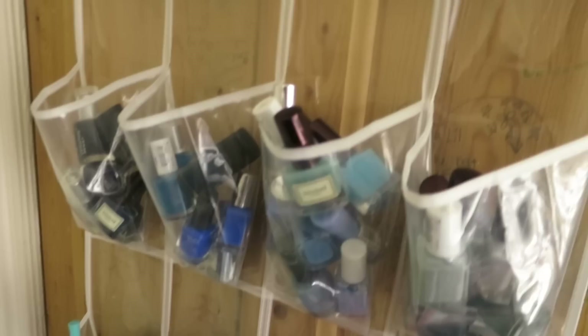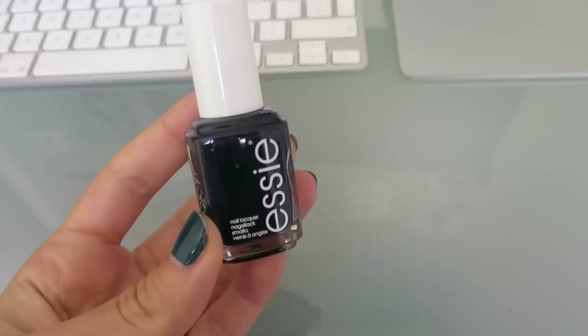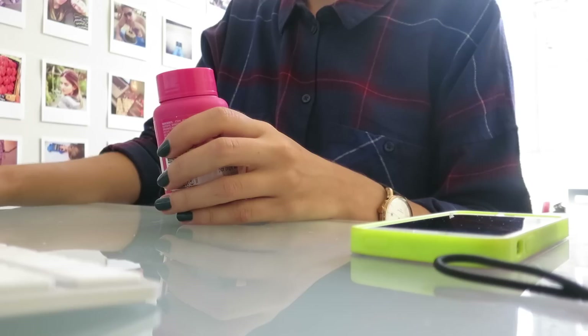I don't know what colour to do because I don't know what I'm going to wear, and this is what I've got to choose from — it's a bit ridiculous. I'm always attracted to the blues but I feel like my nails are always blue, so I'm going to go for this one — Essie After School Boy Blazer — which is like a dark navy blue.